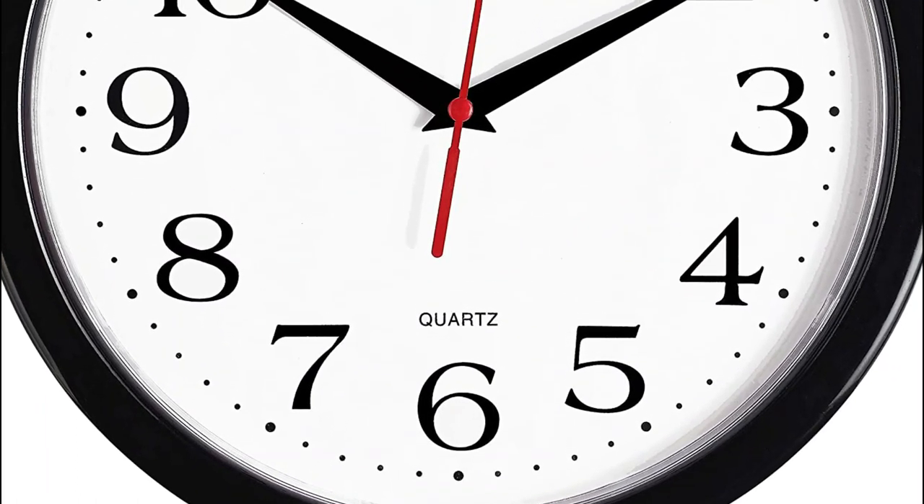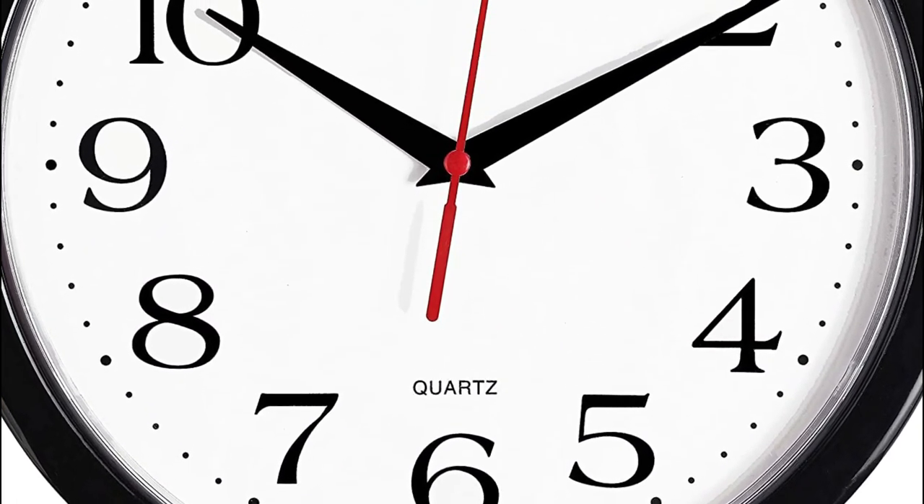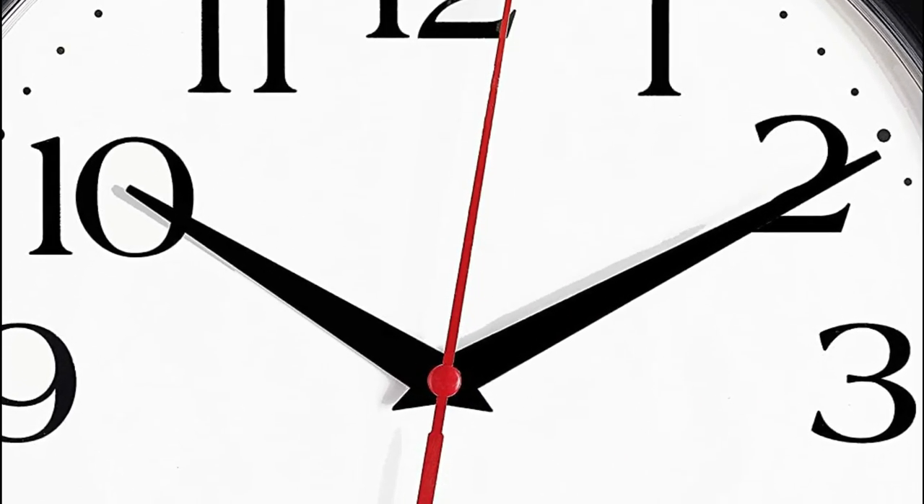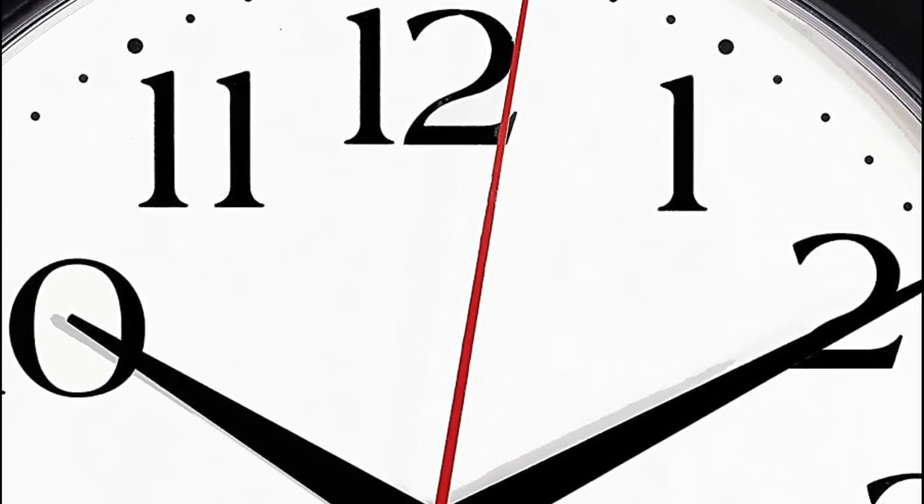The best wall clock is subjective and depends on personal preferences, style, and the intended use of the clock. However, there are several factors to consider when choosing a wall clock, such as the quality of the materials, accuracy of timekeeping, ease of use, and overall design.